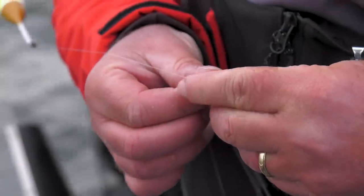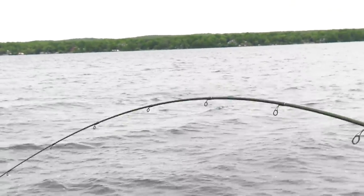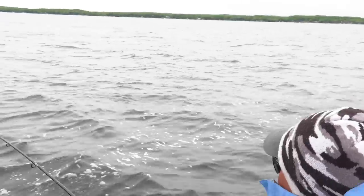Bobber's down — that's your classic walleye bite. Nice fish. Nice fish.